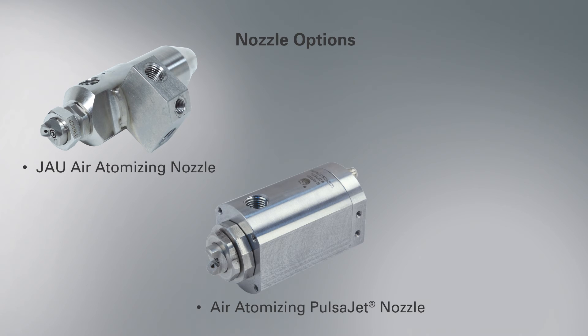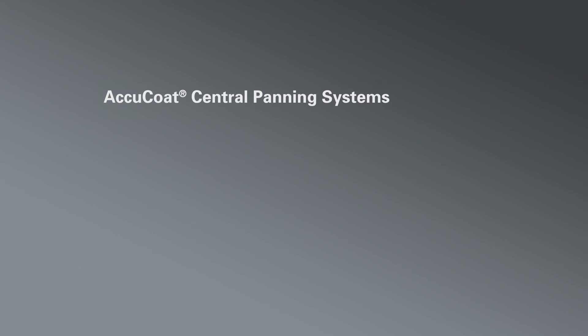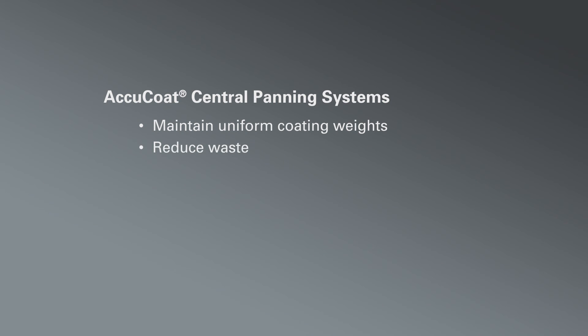For low flow rates without using compressed air, choose PULSAJET hydraulic nozzles, which cycle up to 5,000 times per minute. The AccuCoat central panning system can help you maintain uniform coating weight on your pan products, reduce coating waste, and increase the speed of your production.